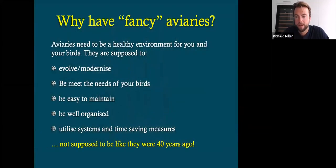One of the questions I get asked from quite a few of the more experienced fanciers in the UK is why do you have these fancy aviaries? If it ain't broke, don't fix it. And I do, to a certain extent, agree with that. But for me, aviaries are just like the birds — they have to modernize and grow as the birds do. So the key message for us with an aviary is it needs to be a healthy environment for us and the birds. They're supposed to evolve and modernize, meet the needs of the birds as they change, be easy to maintain, be well organized, and utilize systems and time-saving measures. I'm a lawyer by trade and I work with farmers a lot, and their setups change every year. A dairy operation 40 years ago isn't the same as what it is today.